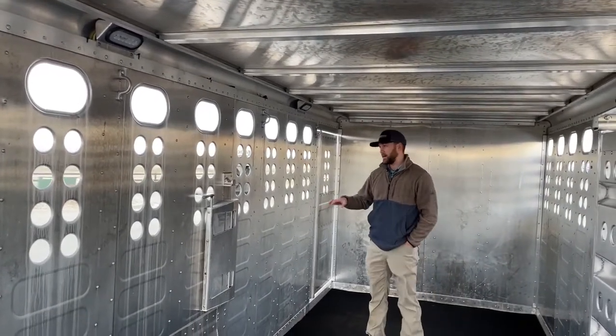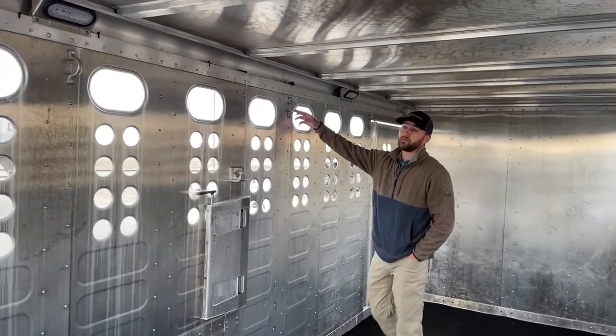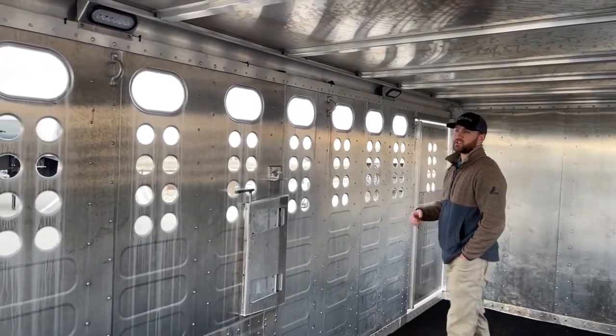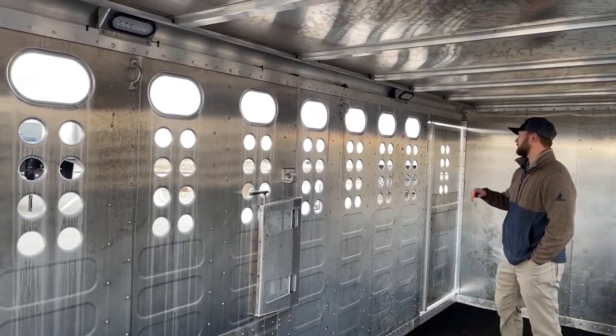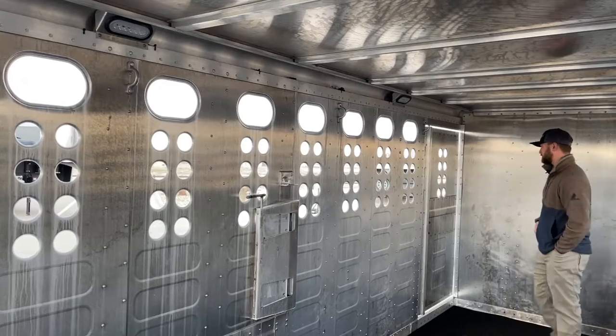Like I talked about on the outside, you're going to have plenty of tie points inside. You can easily tie to any of these tie-outs, and you will have a couple of D-rings in here as well if you want a more secure tie point — not a sharp edge like I mentioned — but plenty of tie points both low and high in this trailer.